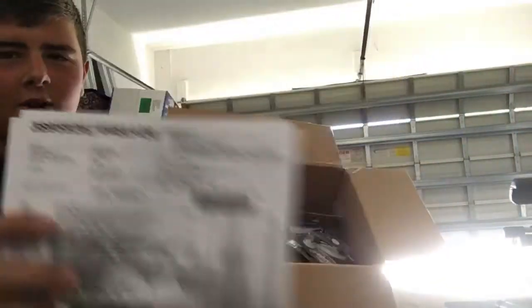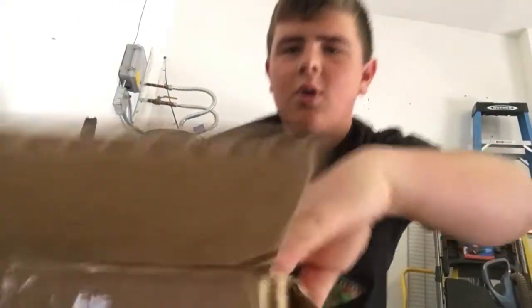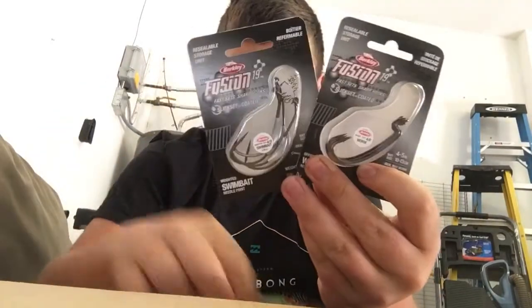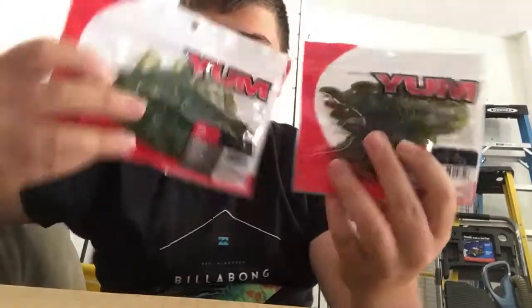I have the list of everything here and the prices and I will share that at the end. I ordered some fishing hooks — weighted hooks, twist lock, by Berkley. I got one, two, three, four of these, so awesome.